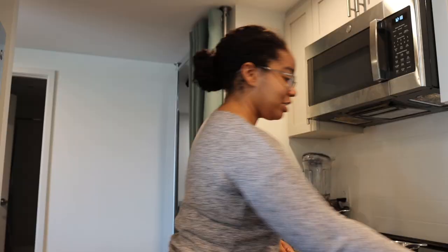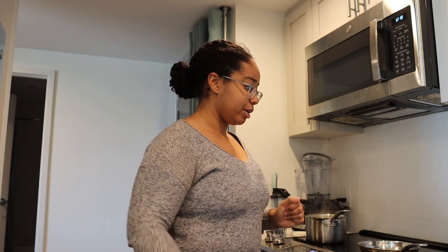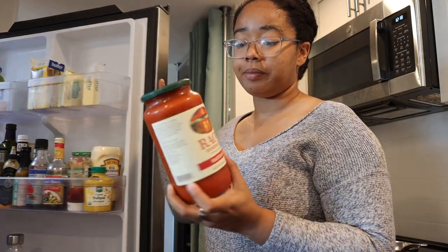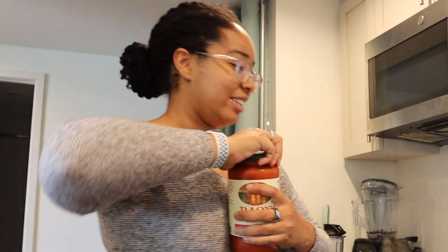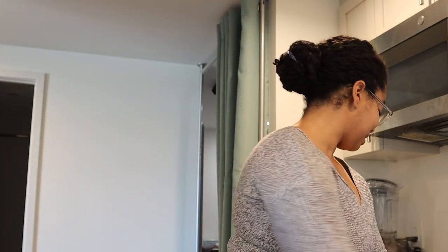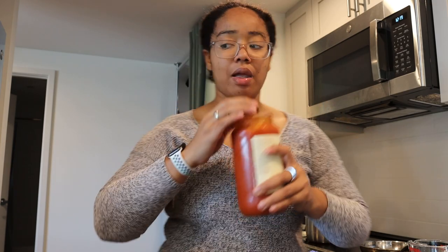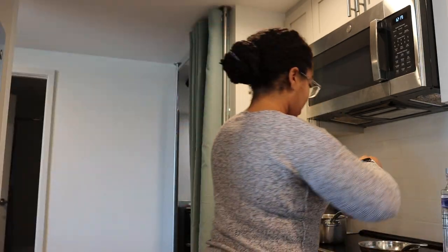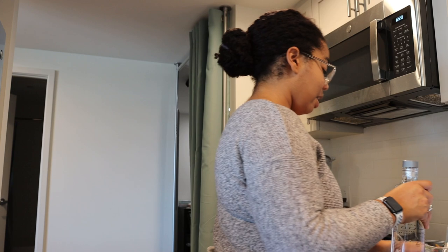Now we have to make the sauce. In a small saucepan, we are combining vodka and tomato sauce and cooking over medium heat. It didn't specify what kind of tomato sauce, so I'm going to use jarred marinara because that's what I have. I'm supposed to use a quarter cup of tomato sauce and half a cup of vodka, so we'll see how this one goes.